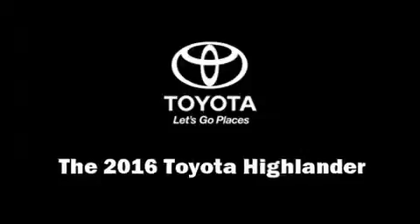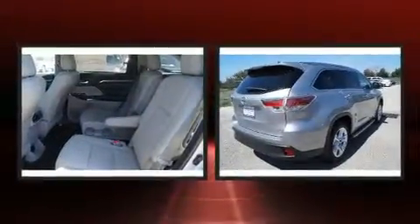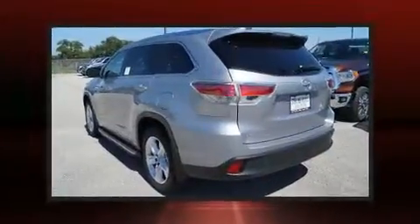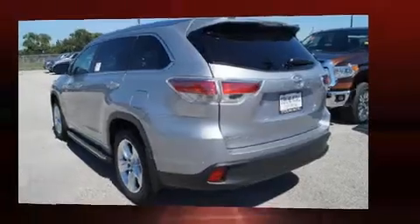You can expect a lot from the 2016 Toyota Highlander. Smooth gear shifts are achieved thanks to the 3.5-liter six-cylinder engine, and for added security, dynamic stability control supplements the drivetrain.